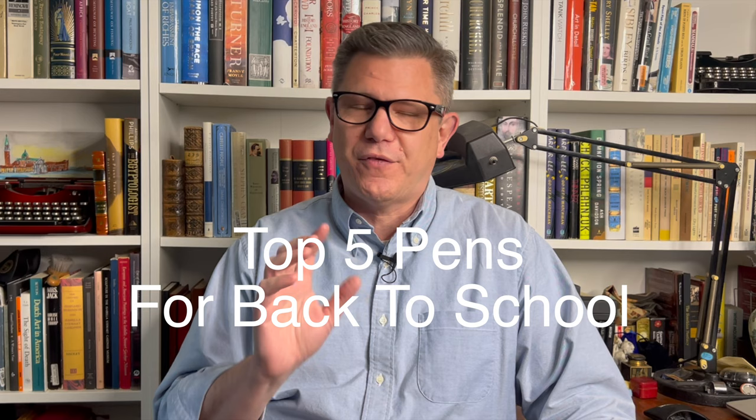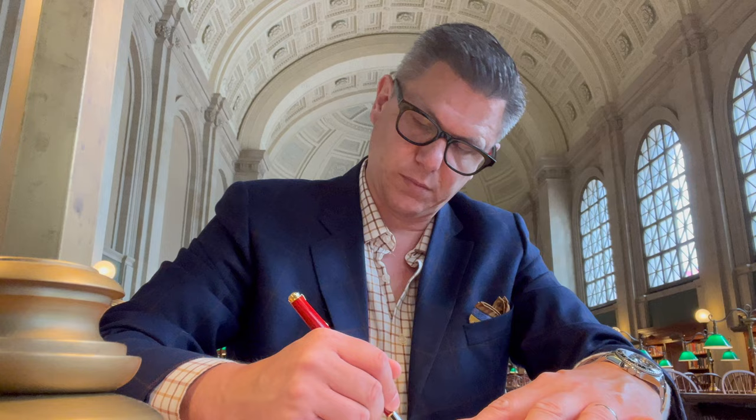Welcome to Hemingway Jones Presents, where I get right to the point — as I will today. This is my list of the top five fountain pens for back to school. The waning days of summer are here, and pretty soon you'll find yourself on campus once again. So which fountain pens are the best choices to bring back with you as you begin your studies this semester?